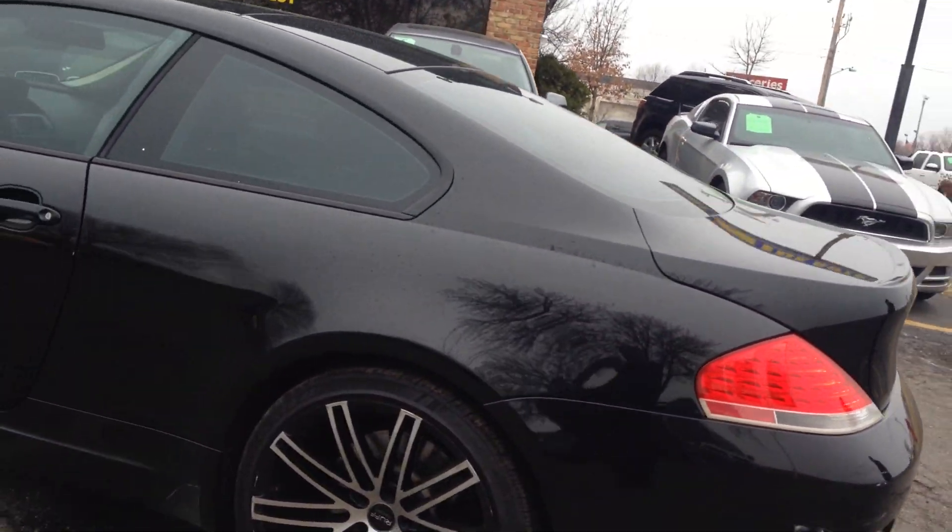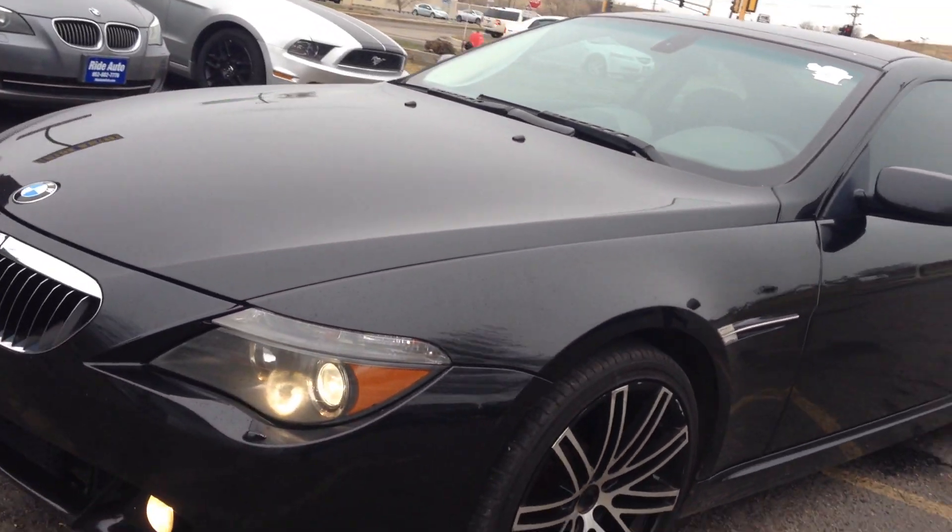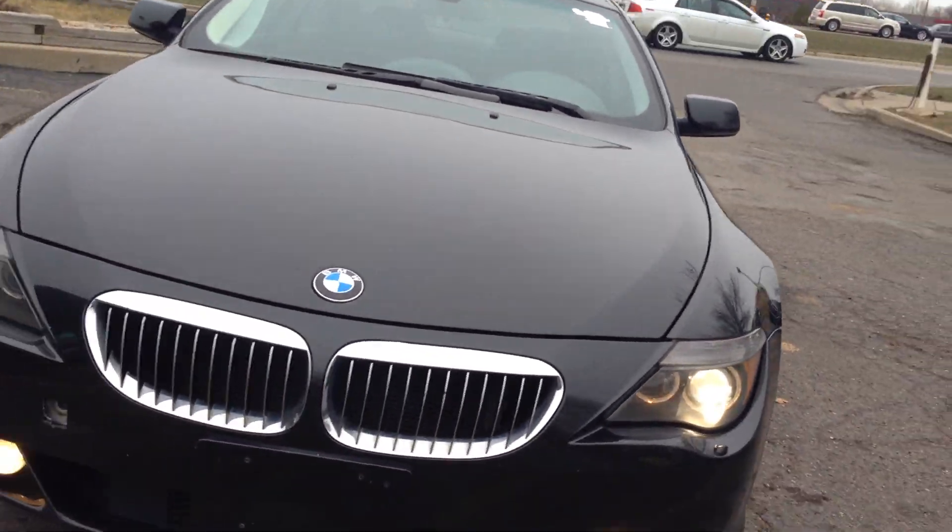Tinted windows, clean title vehicle. I just love the way this car looks. It's got high intensity headlights and fog lights.